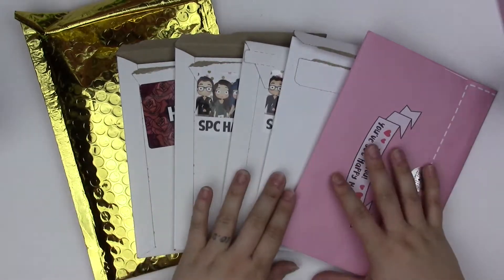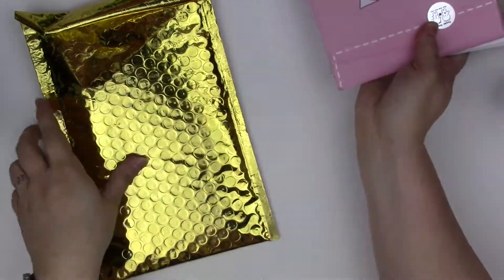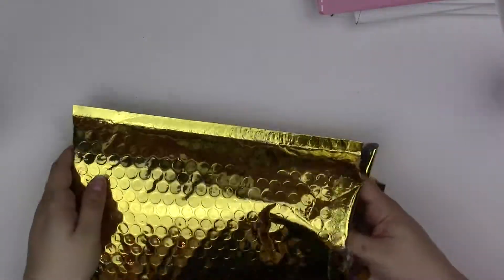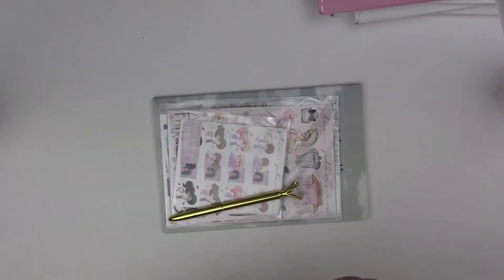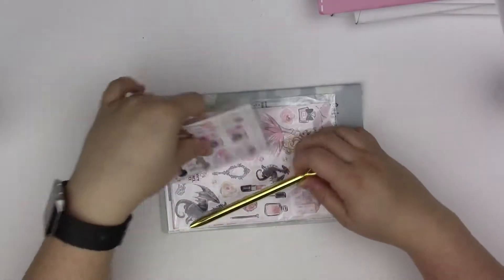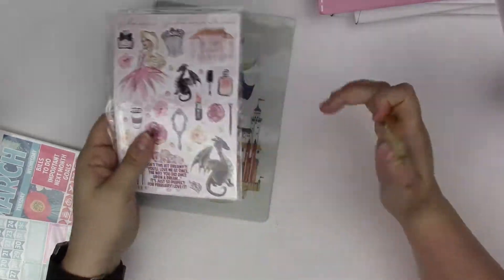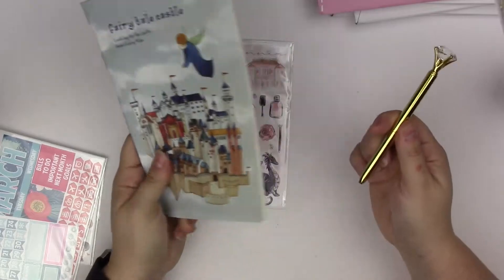We are going to start with the Glam Planner just to go ahead and get it out of the way because it's huge. I do subscribe to the Glam Planner Big Kit, the Monthly Kit, and the Teenie and Friends subscription. We'll do the Big Kit first. With the Big Kit you get two stationery freebies.